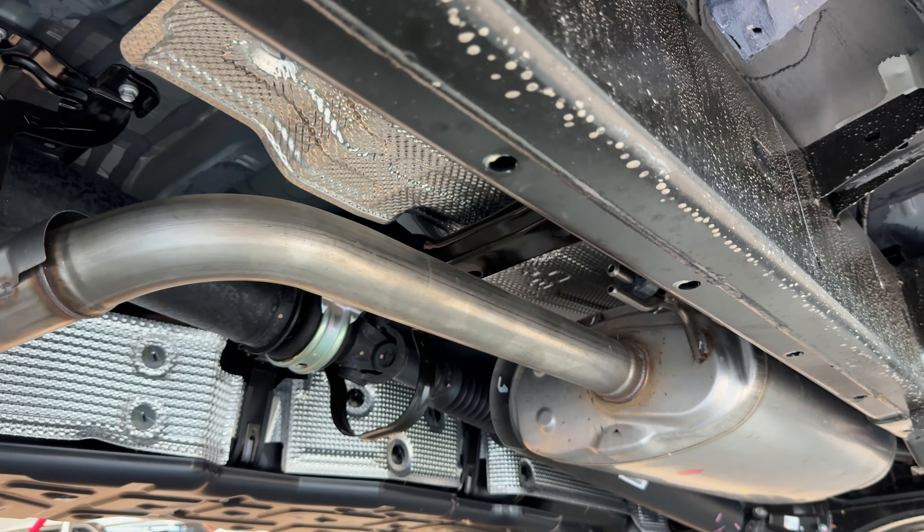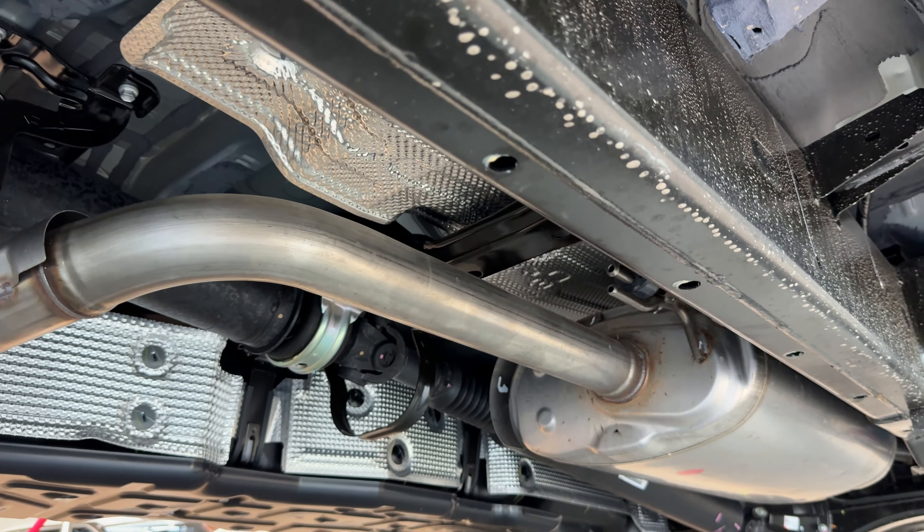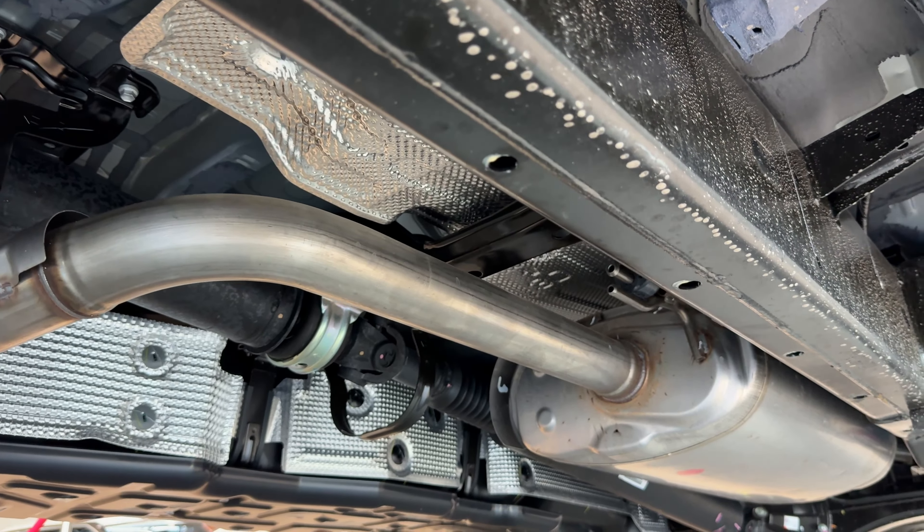The suspension system was also completely redone in the new generation Tacoma. Front suspension is independent double wishbone and the rear is a multi-link coil spring, just like the current-generation Toyota Tundra, which allows for better performance, drivability, stability, towing capacity, and comfort for the driver and passengers while navigating difficult terrains.